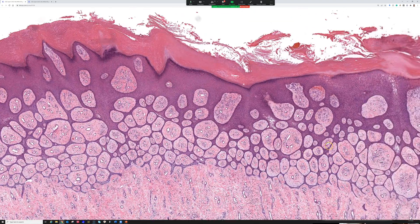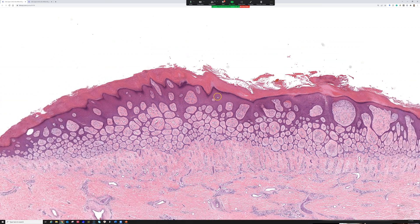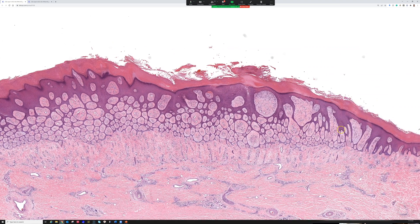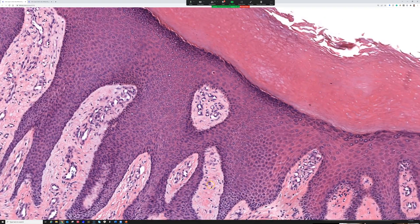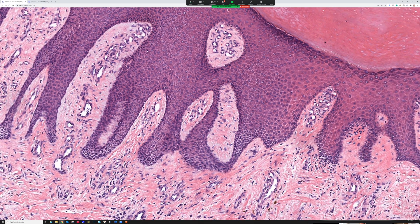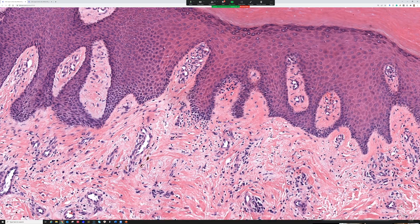Playing devil's advocate, someone could argue this may just be a wart or a prurigo nodule that's very tangentially cut — and that's possible. But I still think there's just way too much expansion and elongation of the rete ridges here. The normal teaching is: if you see islands of papillary dermis surrounded by epidermis, the cut is tangential or oblique — the microtome is not slicing straight down at 90 degrees but at a shallower angle, causing the rete ridges to appear connected rather than the normal finger or test-tube shape.